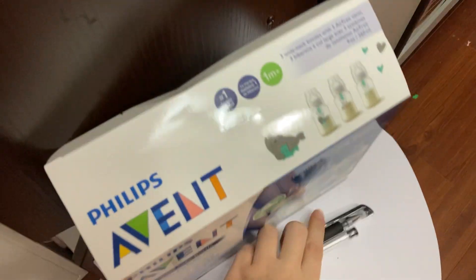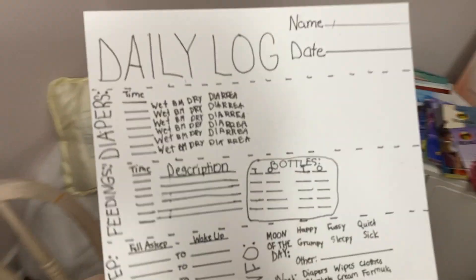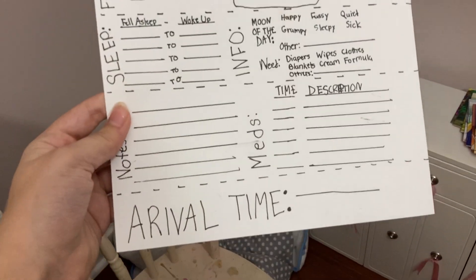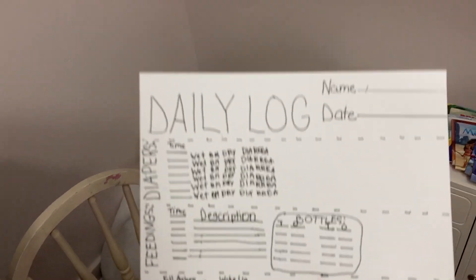Now I'm going to show you the daily log. Here's the daily log that we fill out when parents come and pick them up.